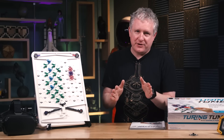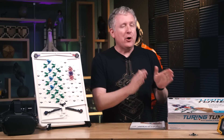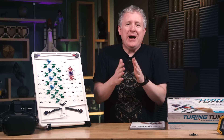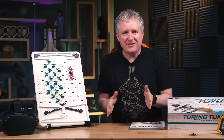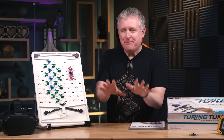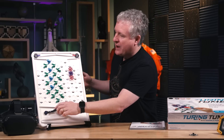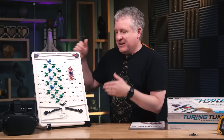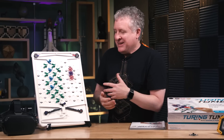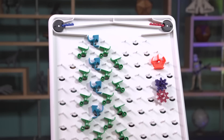Turing Tumble was a Kickstarter in 2018. I got it from my family for the last holiday, opened it, and I was quite blown away. On the basic level, it's a kinetic ball machine and you get to watch ball bearings tumble through these various parts in a very soothing way — it just feels good to watch these chain reactions happen. That's just fun.